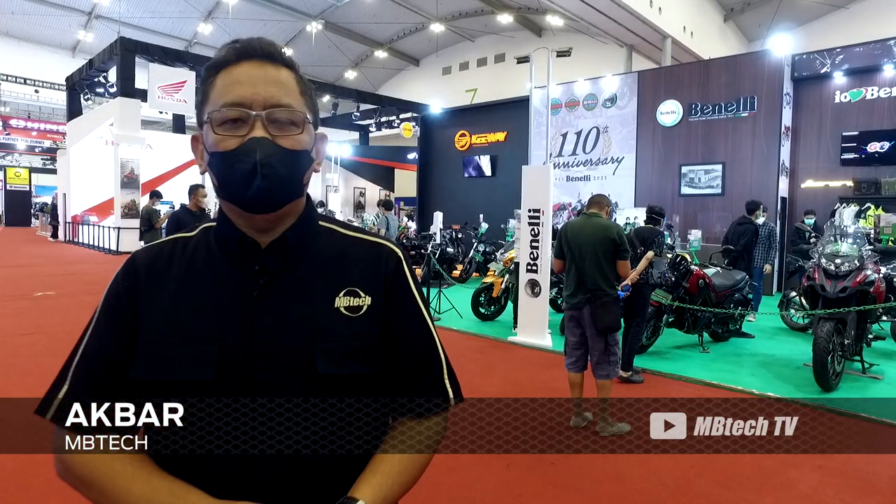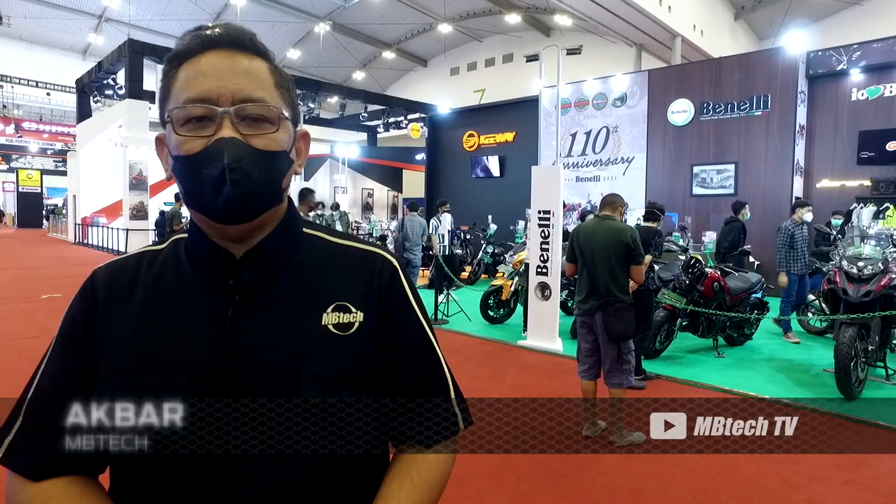Hello, Emitting Lovers! Today I am going to cover the automotive GIAS 2021 at ICE BSD Day, Tangerang.